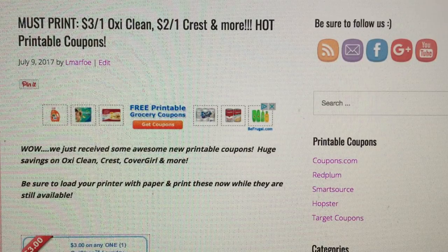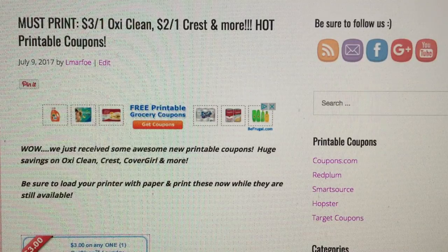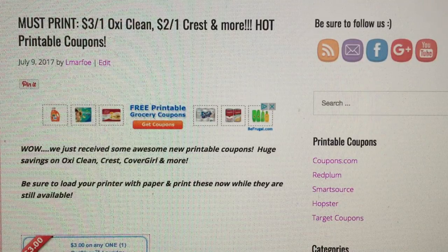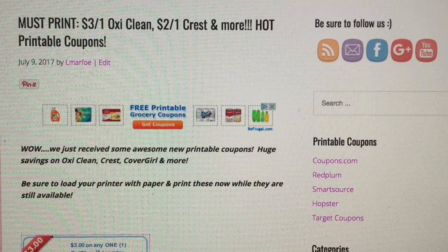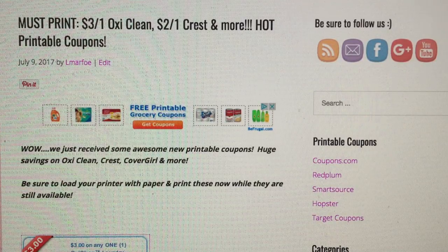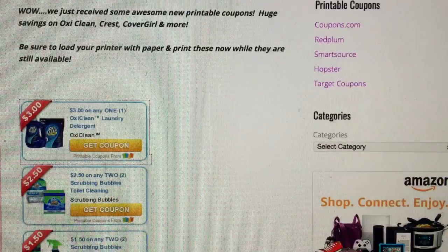We got some other great coupons too guys, so make sure your printer has paper and print these out before they are gone. All of the coupons will be linked below in the description box for printing. Go ahead and print them after this video — I'm just going to go through the coupons that became available today.